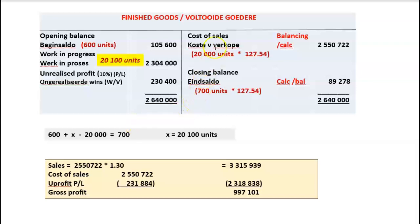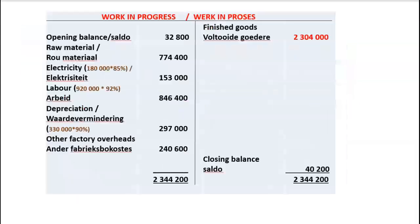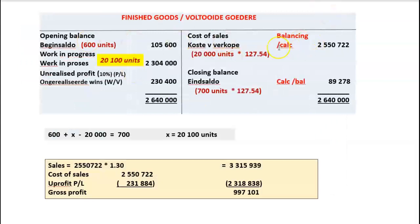You can verify by noting: if an item has been sold, that cost element is in the income statement as cost of sales. If the item has not been sold, that cost element remains as part of the closing balance — whether raw material, work in process, or finished goods.